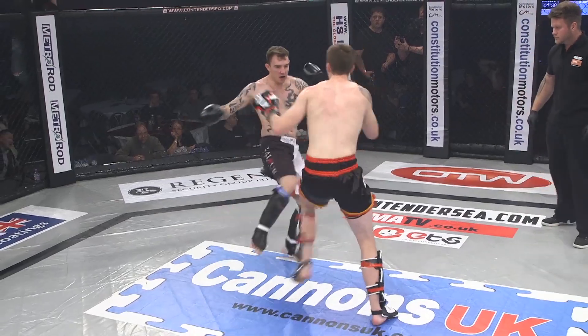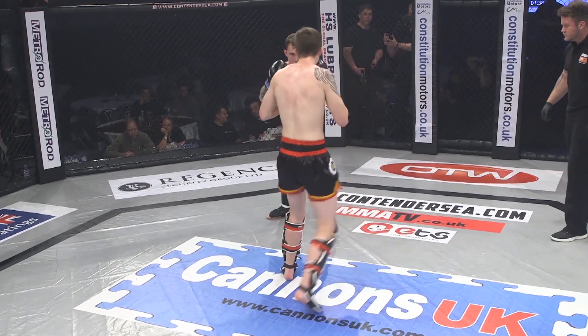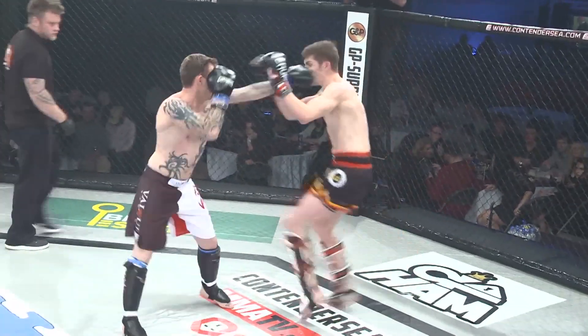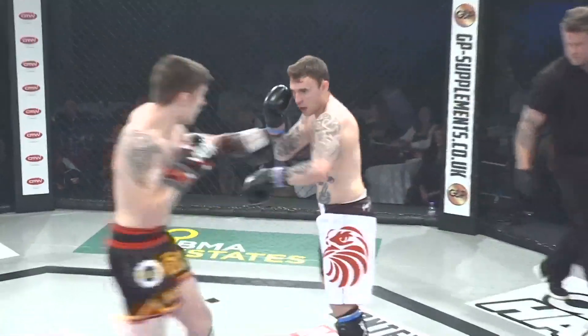When Robinson throws those naked leg kicks, he's just opening himself up — he's got to put hands in front of him. That was a nice jab as he came in, but Idris counters with a left hook. Phillips Sprite is looking for that counter left hook.